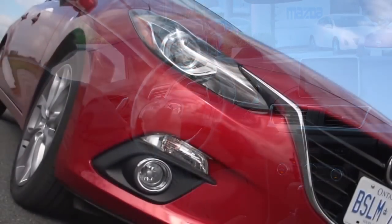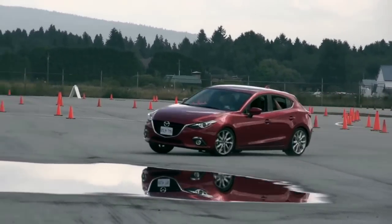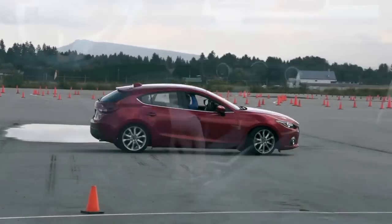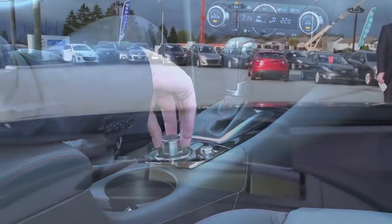Mazda really started from the ground up with this car and strived to re-engage the driver. Everything on the 7-inch screen here is accessible through this HMI controller. And although it's a touch screen, you'd be wise in using this HMI controller, as it's incredibly intuitive and easy to use.